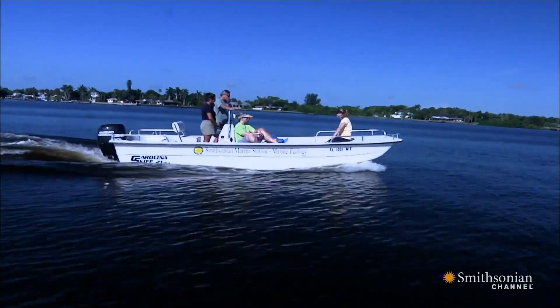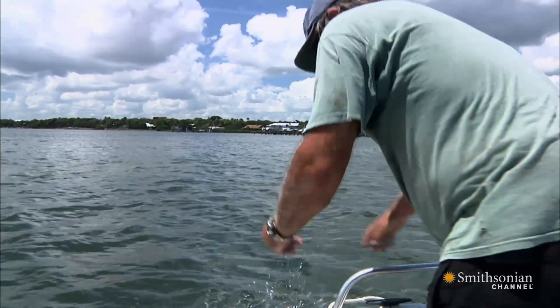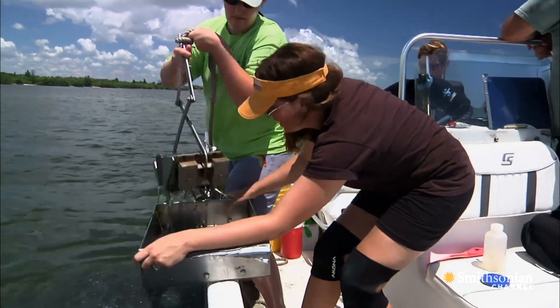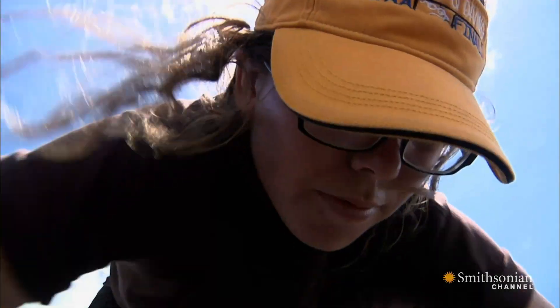This team of Smithsonian scientists is on a mud-gathering expedition. Their leader is Bjorn Thunberg, an expert of sorts in all things muddy. Every three months, his group visits the same 29 locations up and down the lagoon and collects samples of the lagoon floor along with all the plants and tiny animals that live in it.